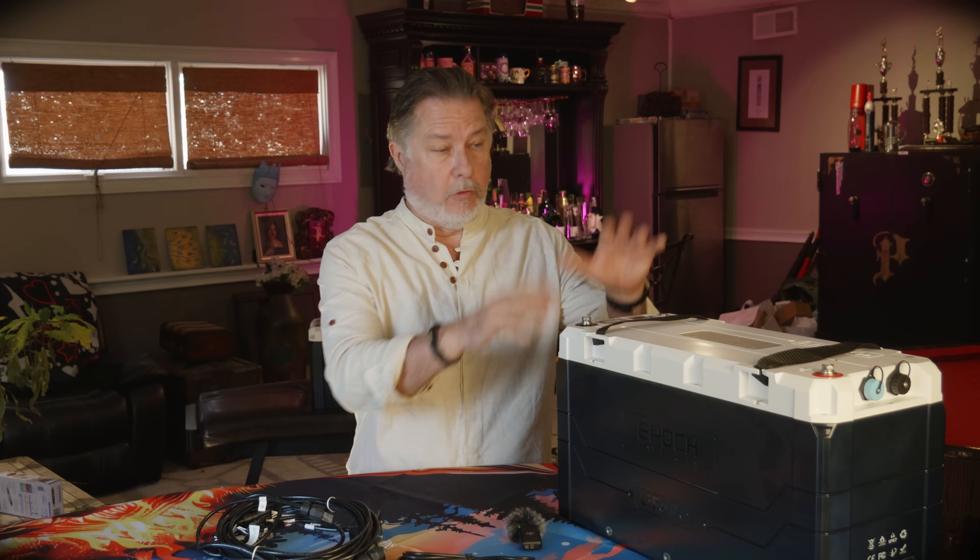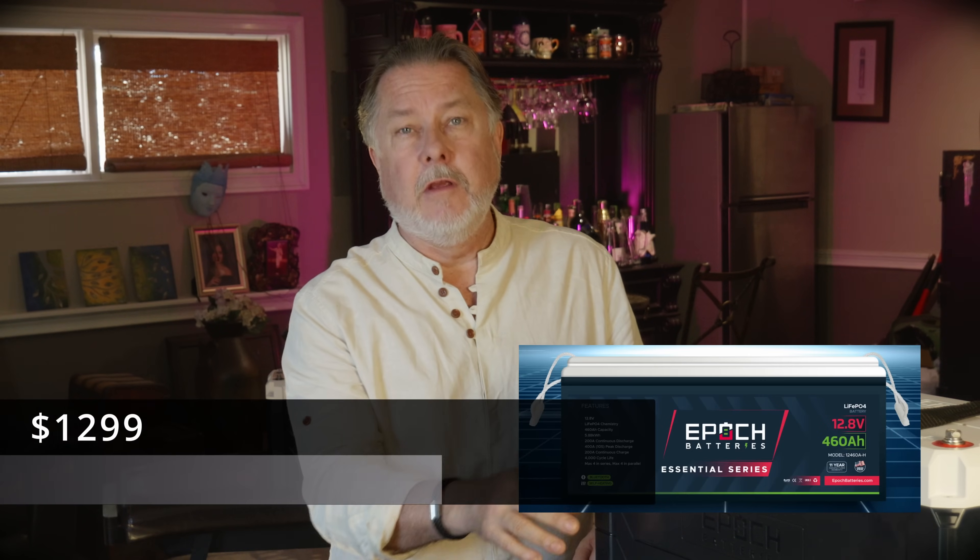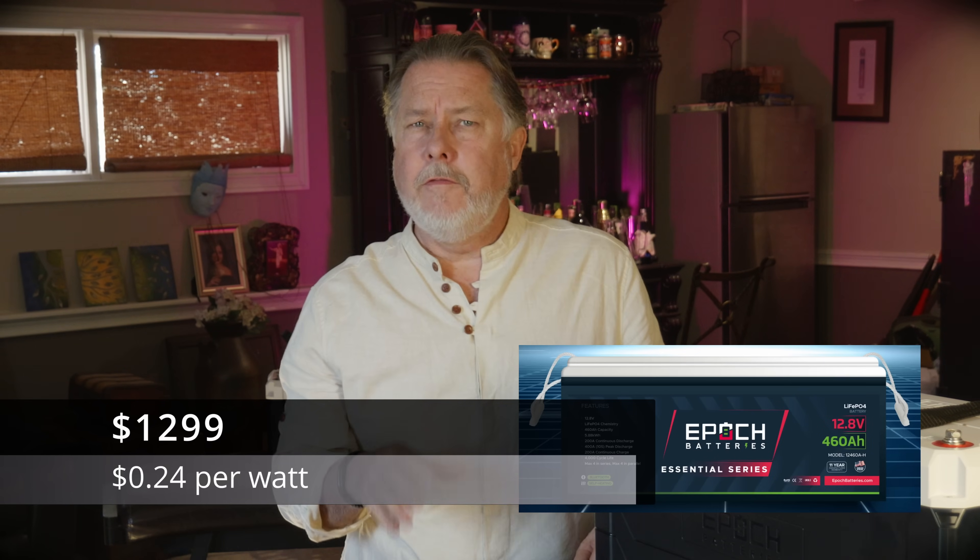I know what you're thinking — these things must be expensive, right? They're not. They're surprisingly affordable. When you consider all the features, you can't beat the price — especially since you don't need a separate battery monitoring system like a Cerbo GX or a shunt, which can set you back hundreds of dollars each. This 460 amp-hour battery costs $1,799, which works out to about 30 cents per watt-hour — less than half the cost of other major battery brands. There's also an essential battery line at $1,299, about 24 cents per watt-hour.